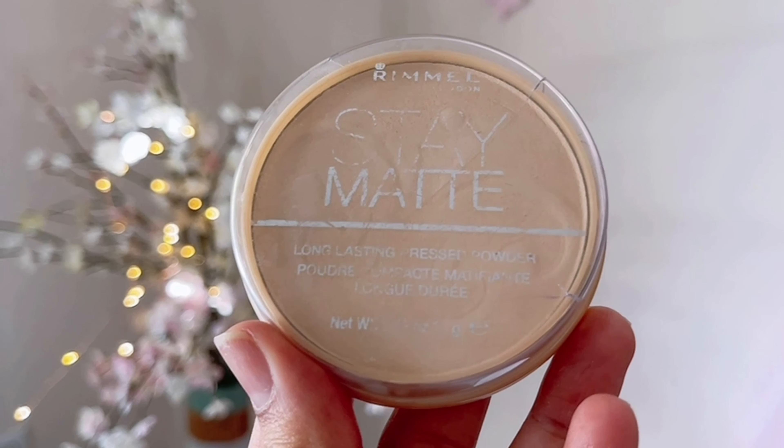For concealer, I'm taking the same MAC Prolong Wear Concealer in shade NC35, applying it under my eyes with my finger and blending well with my damp beauty blender. This matte full-coverage concealer works on just about anything you'd want to conceal — if you're a concealer junkie you have to get this. Whatever's left on my hand, I'm applying to the T-zone, cupid's bow and chin area.